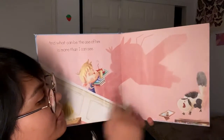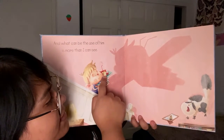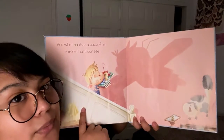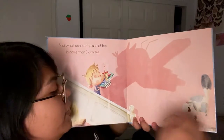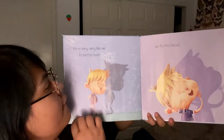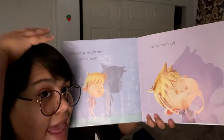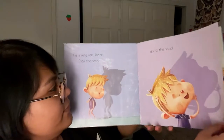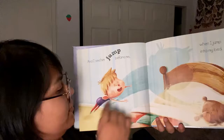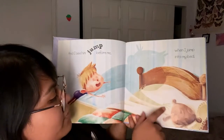Whoa! Look, the cat got scared by his shadow. His books and his cup and straws created a different shadow. He is very, very like me, from heels up to his head. And I see him jump before me when I jump into bed. So you see him jump before him when he jumps into bed.